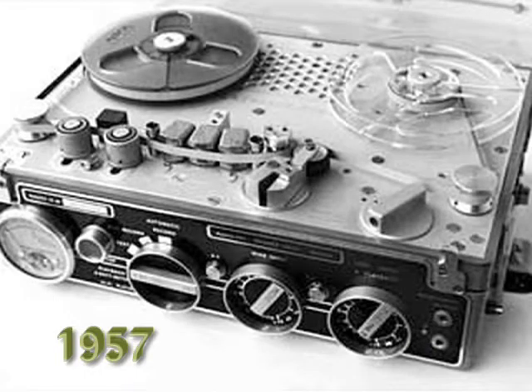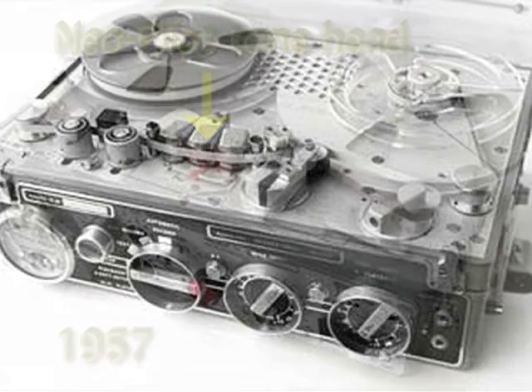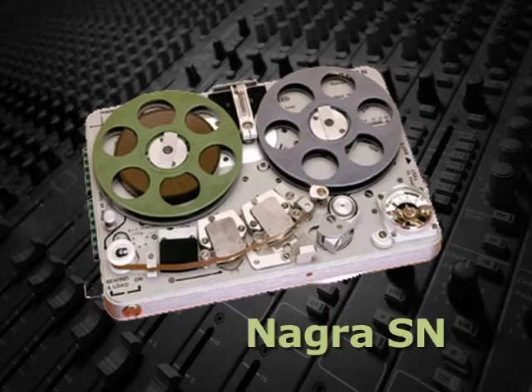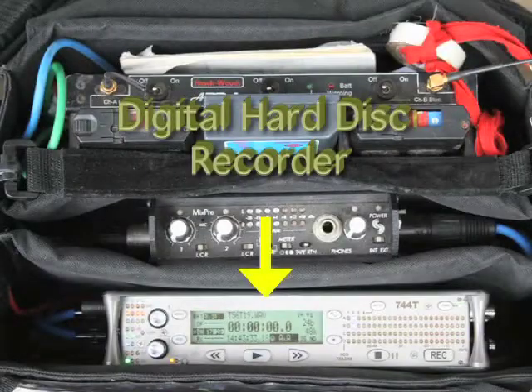When the Nagra 3 was introduced in 1957, it could also record neopilot tone, which made it possible to stay in sync with a camera. In the following years, stereo and timecode models were introduced. These machines were the audio workhorses on all movies until the early 1990s, when DAT and other digital audio recorders became available.